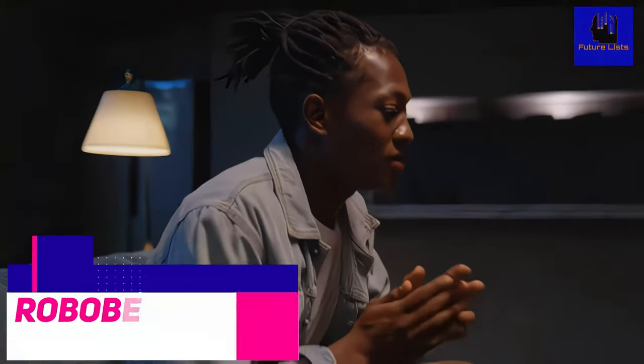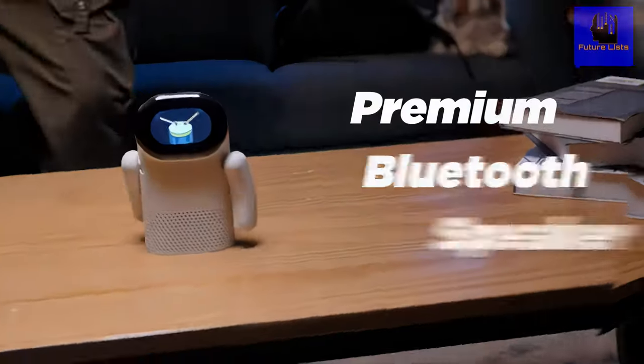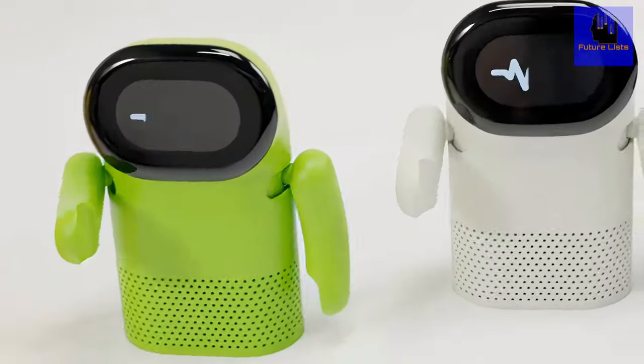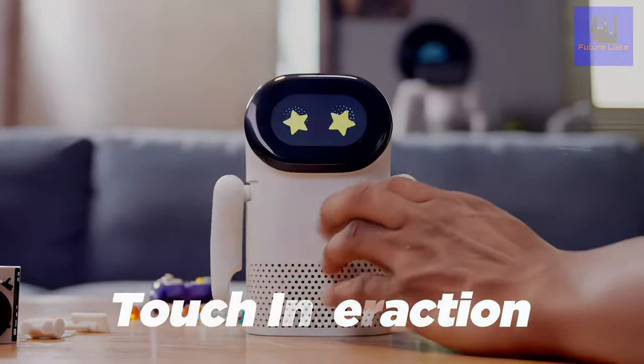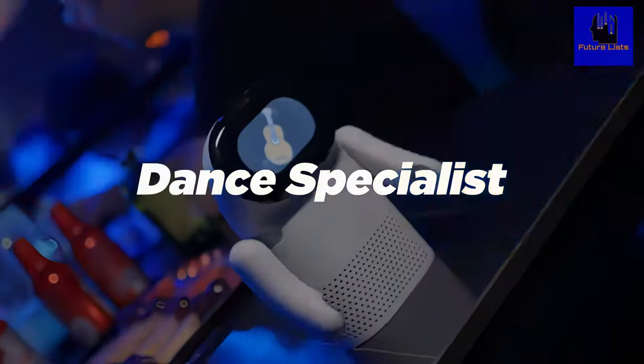Say hello to the only music-making robot who's guaranteed to be your new best friend. They've combined the best of a desktop and a dance partner to create the most interactive and lovable performer you'll ever meet. RoboBeats is always ready to play your favorite music and always ready to dance with you. This bright, cheerful robot loves to play music and will follow your lead with interactive finger beat prompts. With RoboBeats, it's always party time.